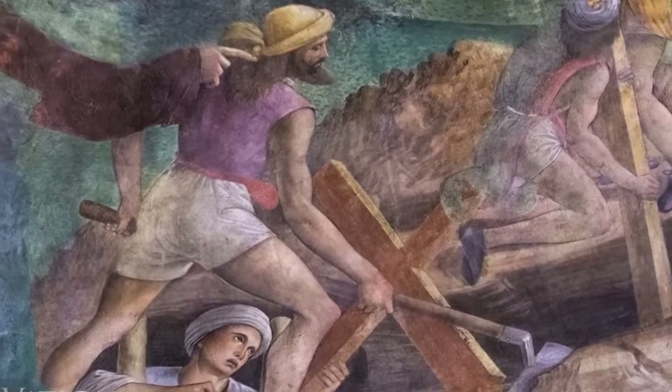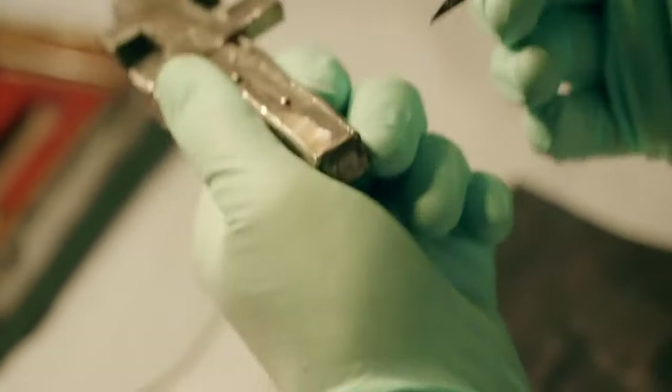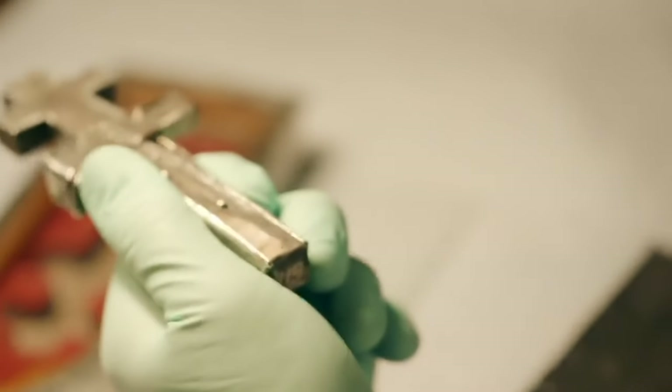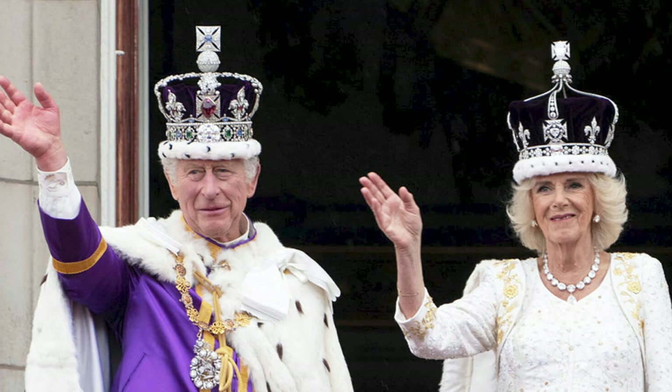Nowadays, a tiny splinter so small it requires a magnifying glass to see can cost up to $975. Most recently, two wooden shards were even attached to the processional cross used in the coronation ceremony of King Charles III.